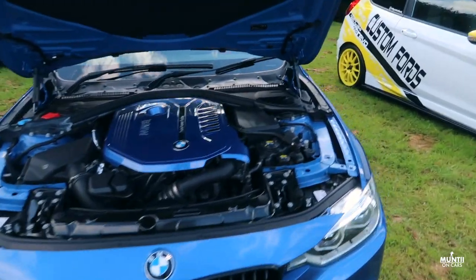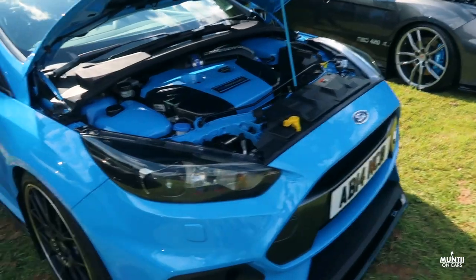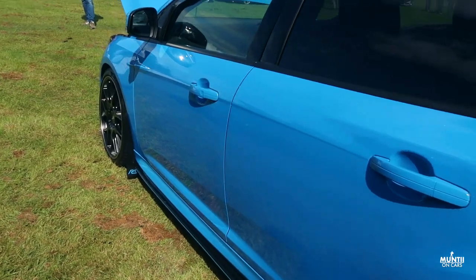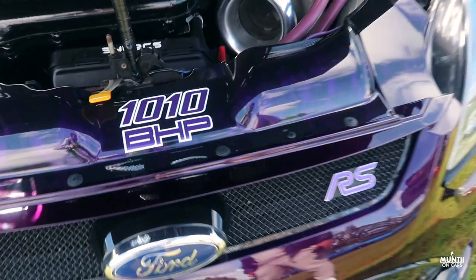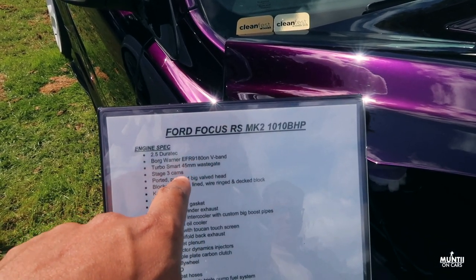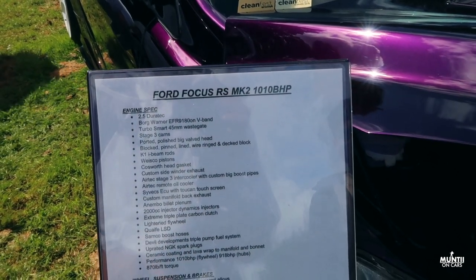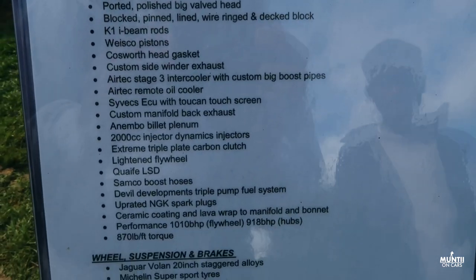BMW 3 series and all the Fords. That's a thousand and ten brake horsepower — no way! So I got the whole title here — this is a Ford Focus RS Mark 2, 2010, with over 1000 BHP. My goodness. And these are the list of modifications that have been done to the car.